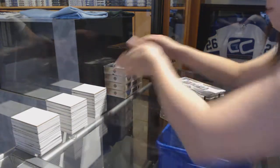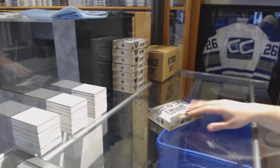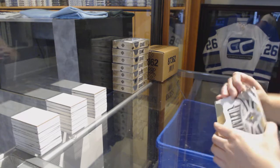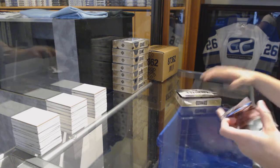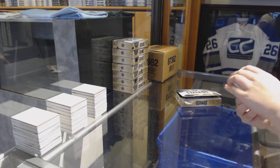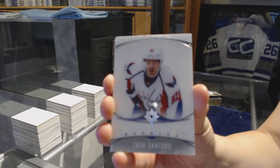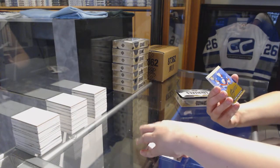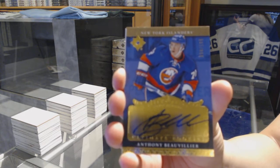Case number one of the master case, box number one. We start off with an Introduction for the Washington Capitals, Zach Sanford. Rookie Auto Retro, numbered to 199 for the New York Islanders, Anthony Beauvillier.